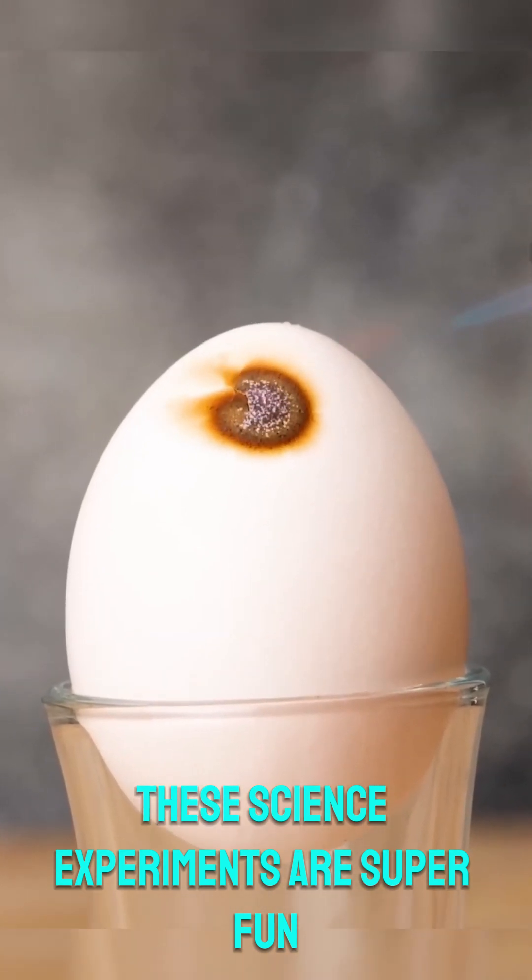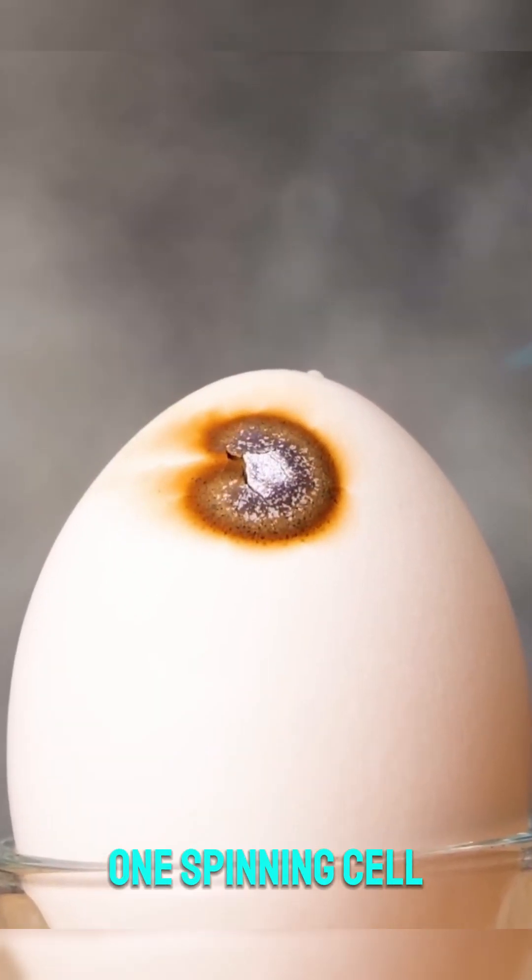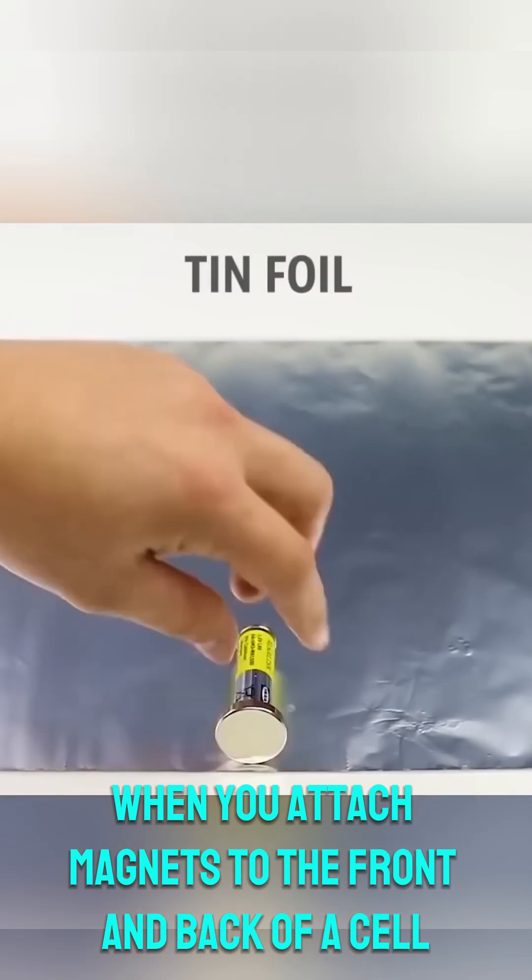These science experiments are super fun and mind-blowing. 1. Spinning cell: when you attach magnets to the front and back of a cell and place it on foil paper, it will start spinning.